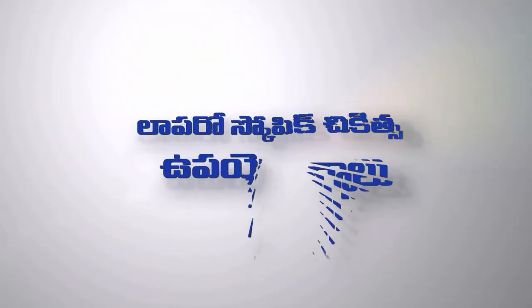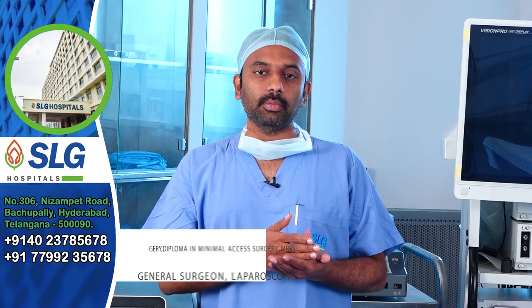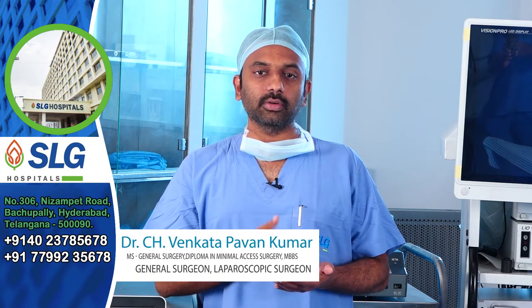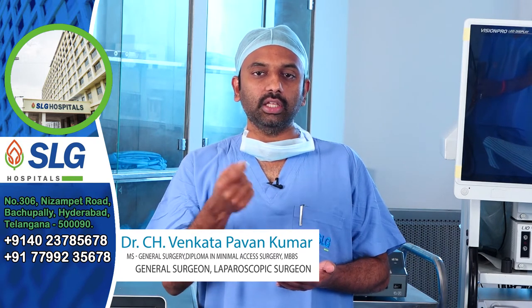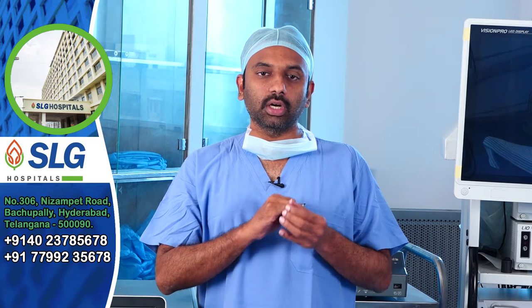Hello, my name is C.H. Venkat Pound Kumar. Usually laparoscopy is keyhole surgery, as opposed to open surgery where we cut and cut. The advantage of laparoscopy is a small hole — it is 5mm, almost a very small hole.